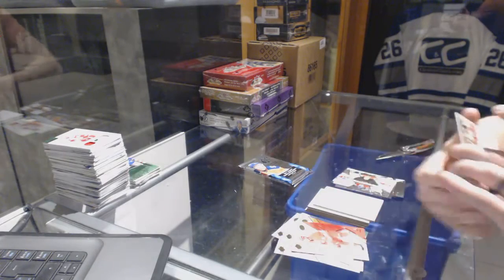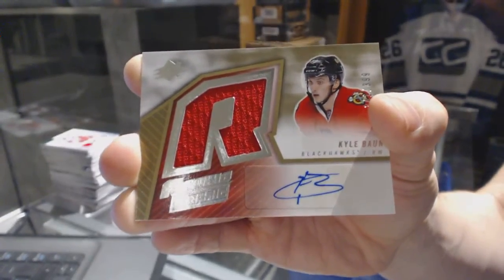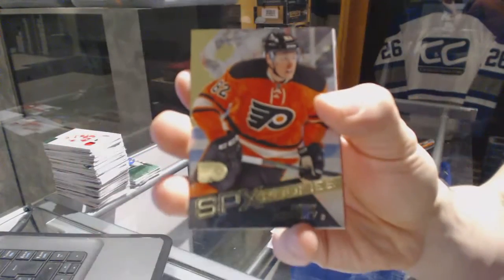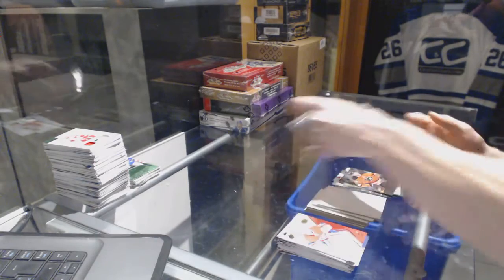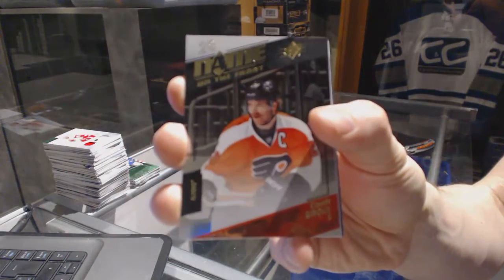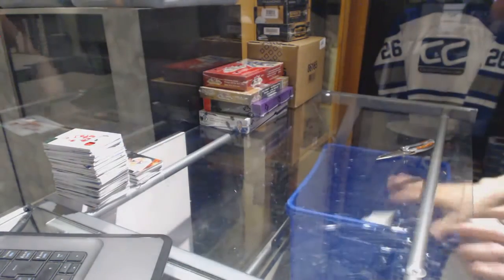We've got a retro rookie jersey autograph number to 399 for the Chicago Blackhawks Kyle Bond. Rookie for the Philadelphia Flyers Evgeny Medvedev. Name on the front for the Philadelphia Flyers Claude Giroux. All right, coming up next the showcases — I'm trying to change before the interview.